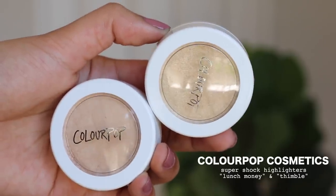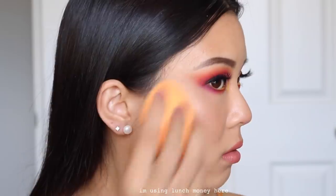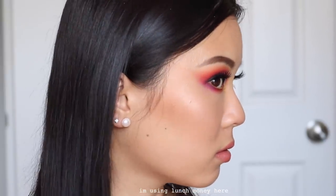Now we move into my top five. My number 5 spot will have to be the Colourpop Super Shock Highlighters. At first I didn't like them because I used them completely wrong — I used a brush, and when you use a brush it's very streaky, choppy, and patchy. I like to use my finger or a beauty sponge and just dab it on where I want it; it just blends into your skin because it's more of a cream formula. My two favorites are Lunch Money and Thimble. These will look really great on the body as well — it almost melts into your skin and looks like a very natural glow.